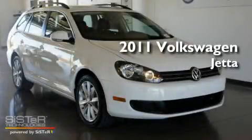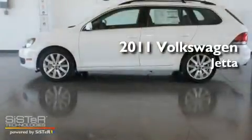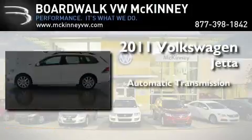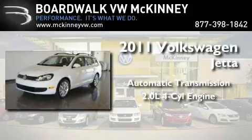This is a brand new 2011 Volkswagen Jetta. This four-door sedan has an automatic transmission and an inline four-cylinder engine.